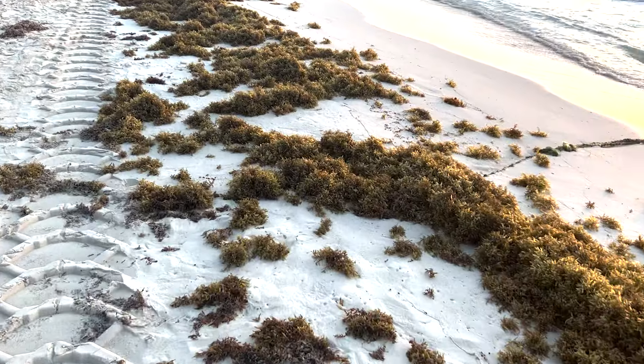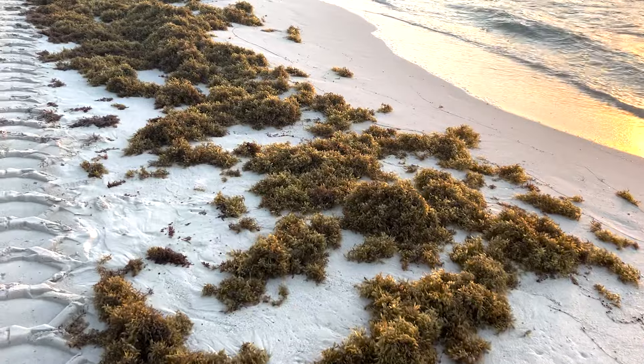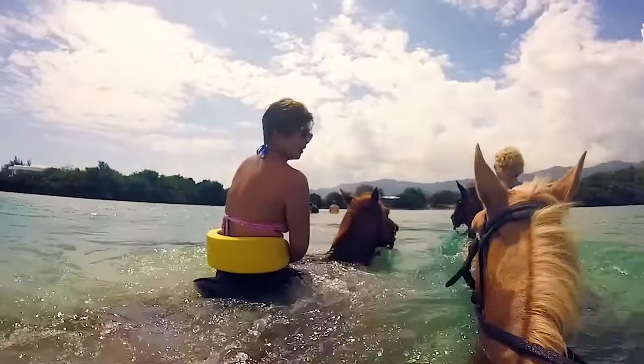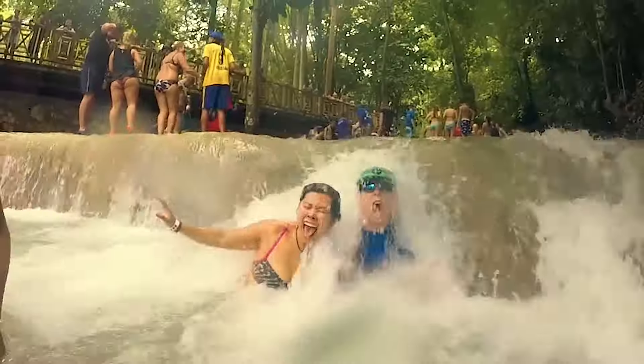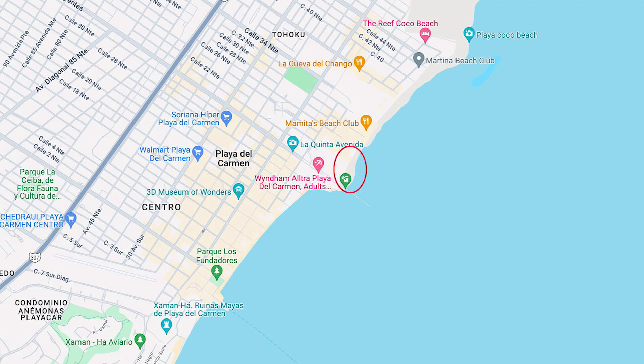Welcome to Playa del Carmen, Mexico. This video is going to take you out for a walk on the beach and check out the seaweed situation. Welcome back to my channel. Just for context, we have a map here and I've already circled a section on the beach — this is in front of the Hilton and the Hyatt. Let's go.